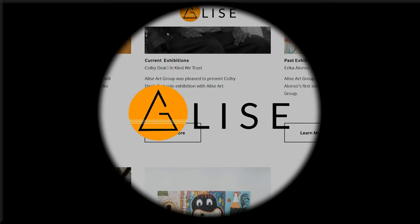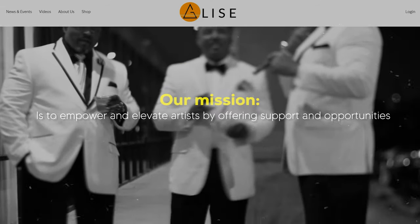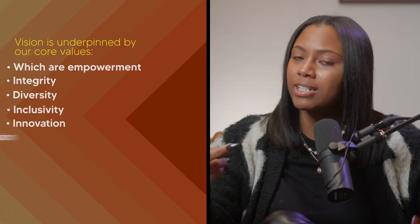I get really enthusiastic and passionate about all of that, so I'm going to end it there. I also want to extend a special invitation to each one of you. If you're inspired by what we've shared here today, and you yearn to delve a little deeper into the world of art, I encourage you to explore Elise Art Group. We founded Elise Art Group with a commitment to empowerment and innovation. Our mission is to empower and elevate artists by offering support and opportunities, advocating for a world where their voice is truly heard and their work is celebrated. We envision a global community where art is not just seen, but felt, resonating across boundaries and making art accessible to all. This vision is underpinned by our core values: empowerment, integrity, diversity, inclusivity, innovation, passion, and community. These aren't just words — they're the fabric of our existence and why we do what we do.